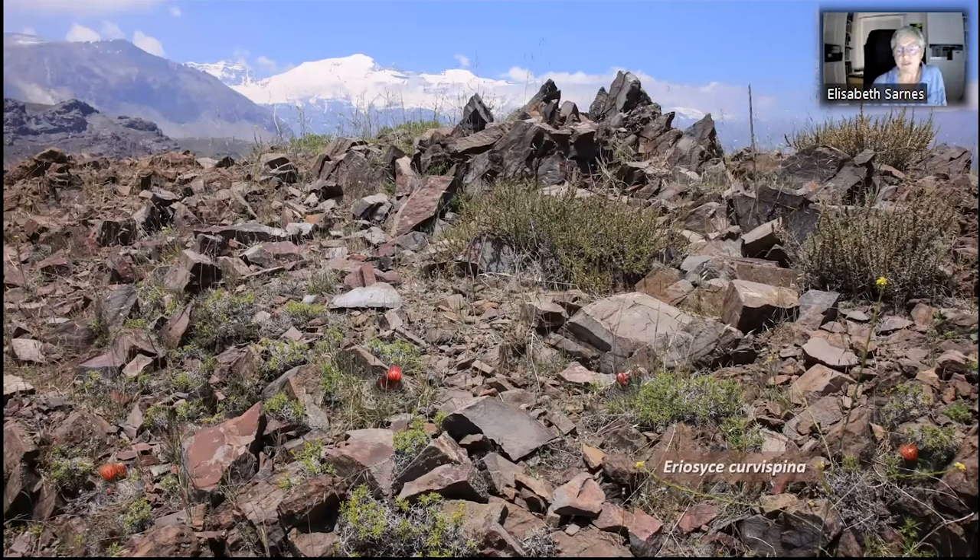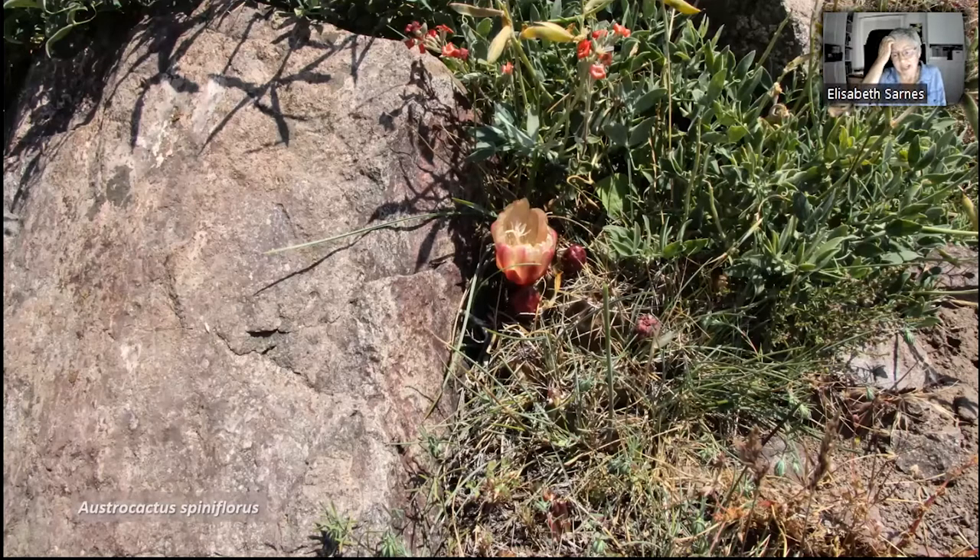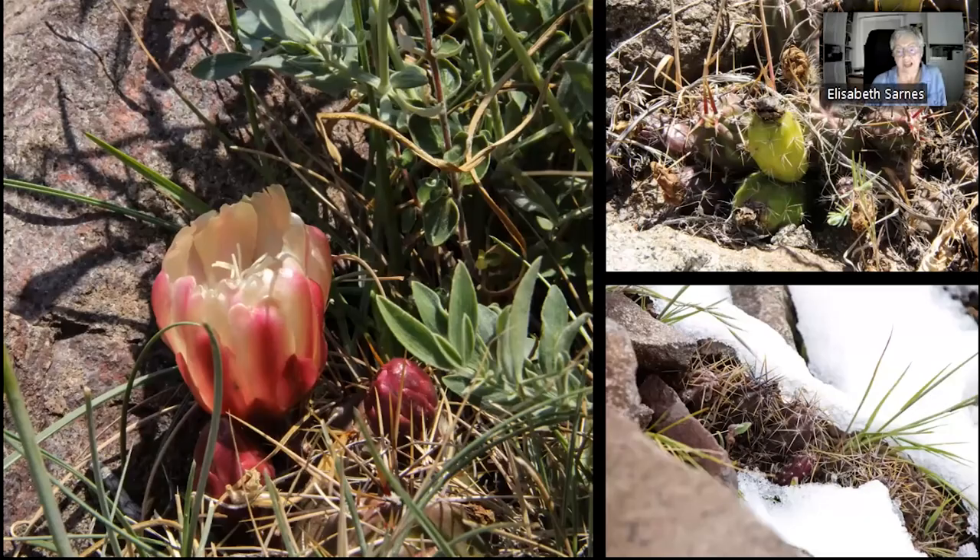There are plenty of areas with Eriosyce corvispina, nicely arranged in the rocks just like a rock garden. To see the flowers you have to come in late spring. But to be honest, we came here for a much less attractive cactus — this is Austrocactus spiniflorus. This is one of the very few places where it grows. It's a rare plant, very difficult to spot when not flowering, and a highly endangered cactus. It's a strange plant with a rather simple flower, and the fruits take a long time to ripen — in the flowering year they look almost identical to the stems, and only in the following year do they turn yellow, when the seeds are ripe.